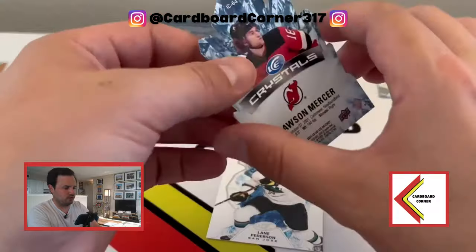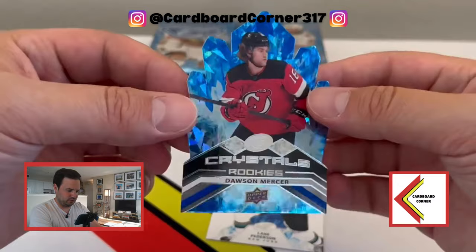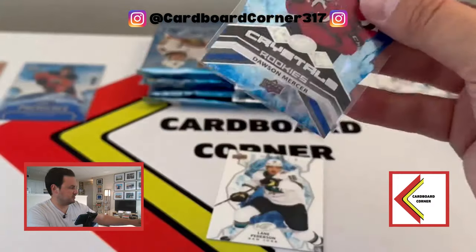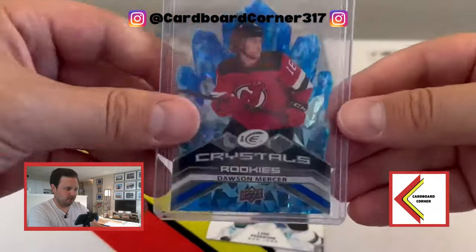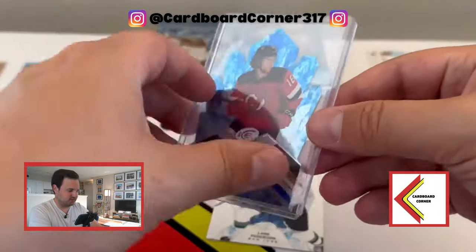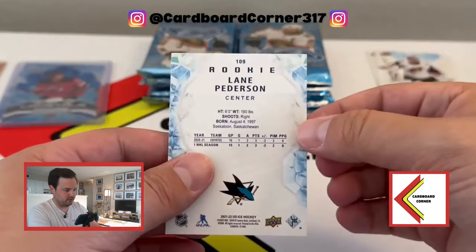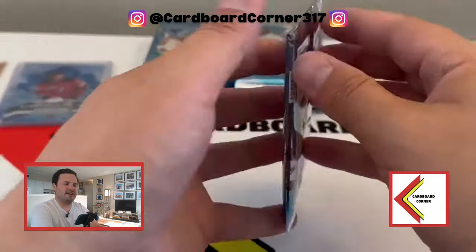Behind that we've got a crystals rookie of Dawson Mercer - really, really sweet looking card. Super cool die cut. I don't know a lot about him but I do know that Dawson Mercer is a decent one to get, so we will top load him. You can see this one actually has more of the Panini cracked ice design to it. And then we have a standard rookie card of Lane Pedersen for the San Jose Sharks - that one is just in the regular rookie run, not an acetate.